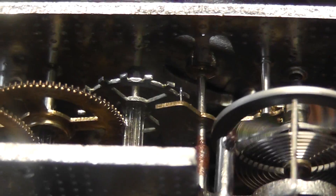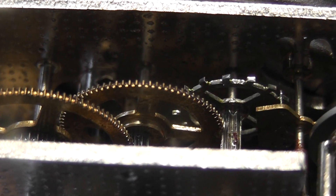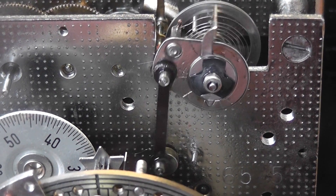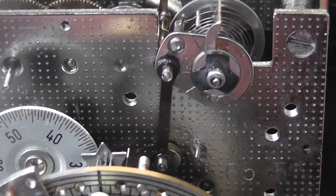So that's the new escapement. I've lubricated it and I'm going to put it back into service. This is a so-called trend escapement, so it's synchronized to the mains.